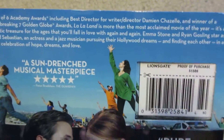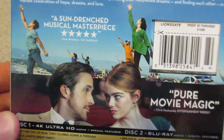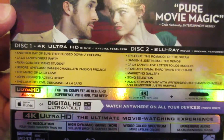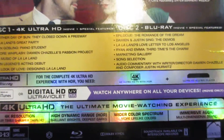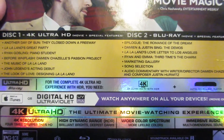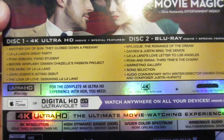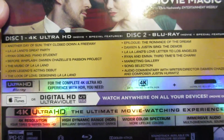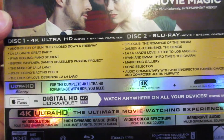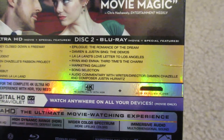Here is the back, going over the synopsis of the film, some more blurbs, some scenes from the film including the intro — which was an amazing intro. Then the special features: a ton of them. You've got 'Another Day of Sun' — they closed down a freeway — La La Land's great party, Ryan Gosling piano student before Whiplash, Damien Chazelle's passion project, the music of La La Land, and John Legend's acting debut, which I thought was excellent.